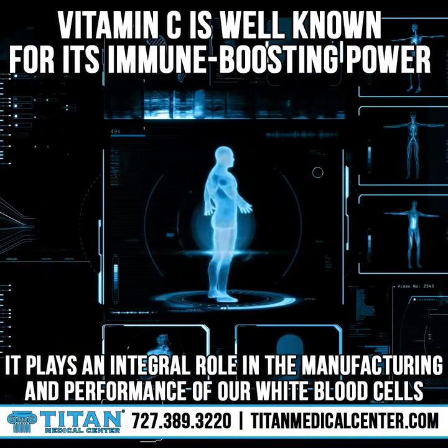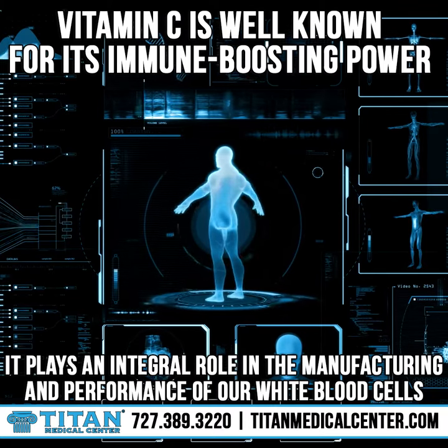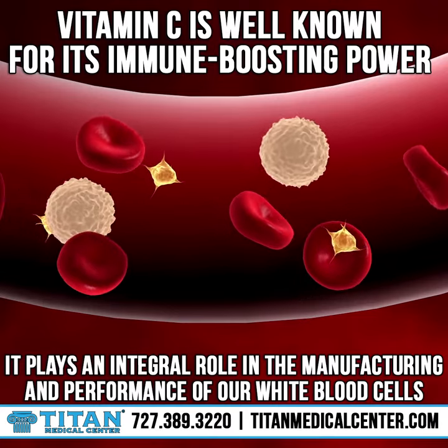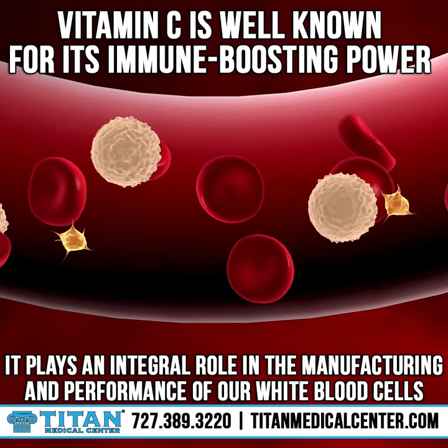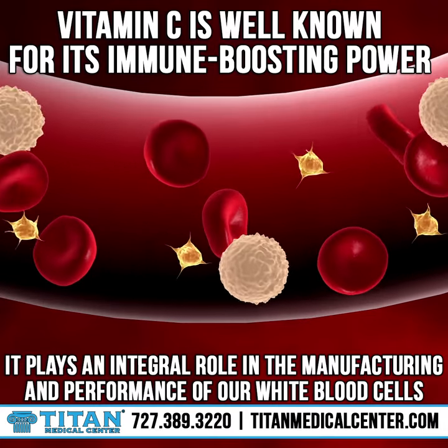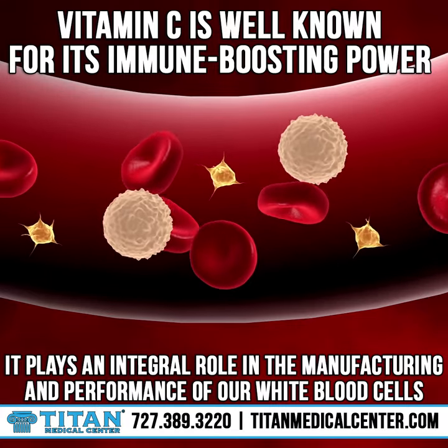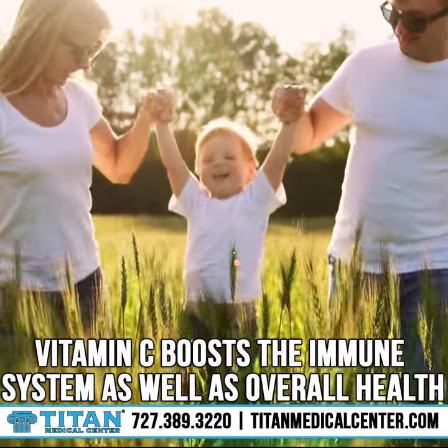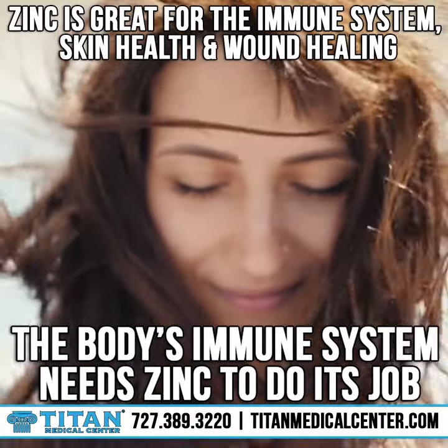Vitamin C is well known for its immune boosting power. It plays an integral role in the manufacturing and performance of our white blood cells. It's also an antioxidant, which means it can reverse oxidative stress — essentially the aging process of the body — by removing toxins. Vitamin C boosts the immune system as well as overall health.